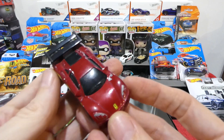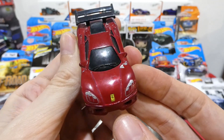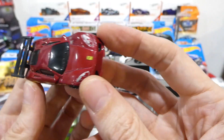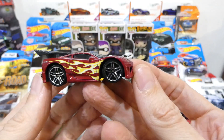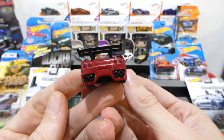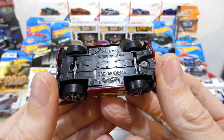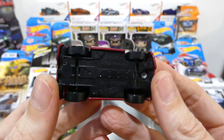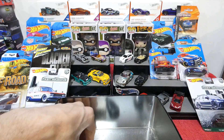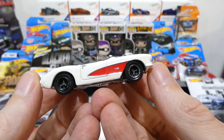Next up is another Ferrari - this is the tuned Ferrari. It still gets the badges, plastic black window, big tuned wheels, and the tuned wing on the back. This is the tuned Ferrari 360 Modena - really cool. Never leave a Ferrari behind.